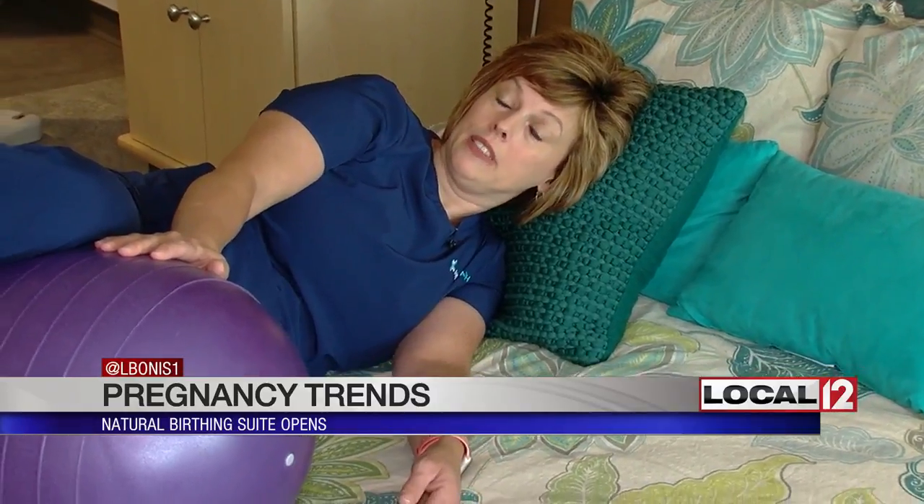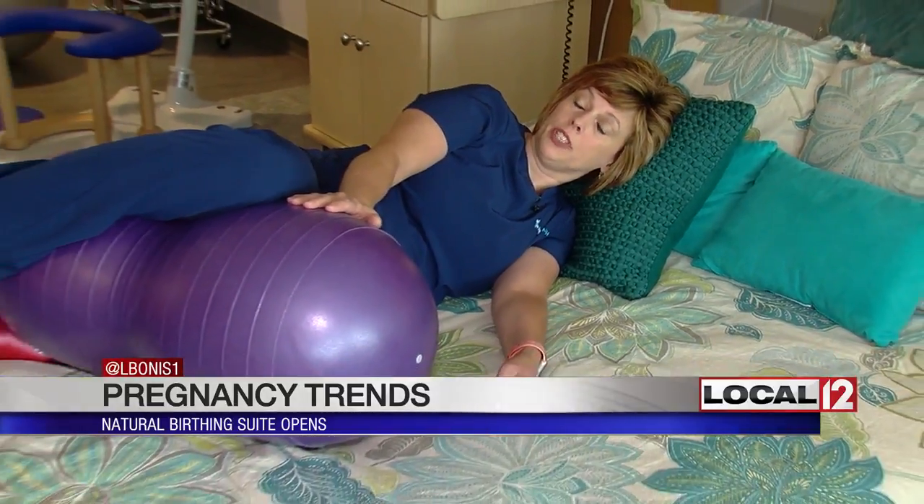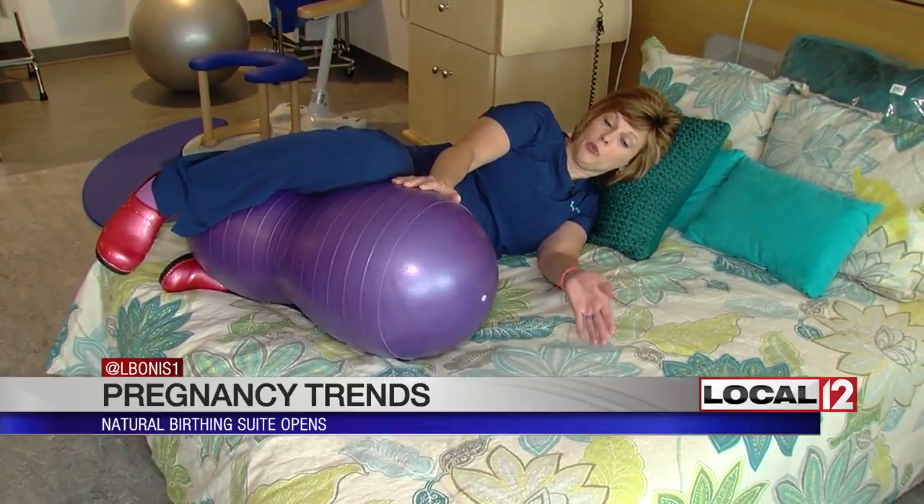Some other natural birthing tools include a peanut ball. Staying upright and moving around are the best things that you can do. For mom Lindsay, that made a big difference in what seemed like a long labor and delivery. They got to the hospital around noon and baby Rory was born at 5:09.